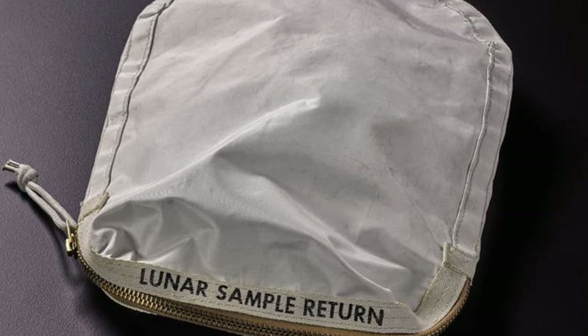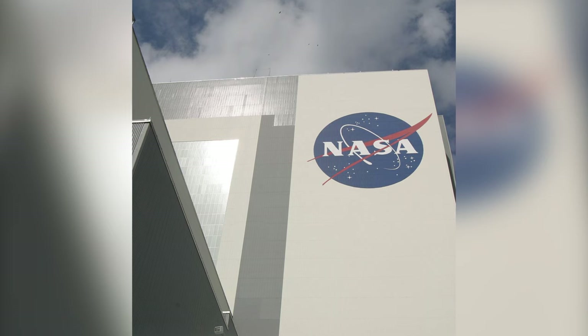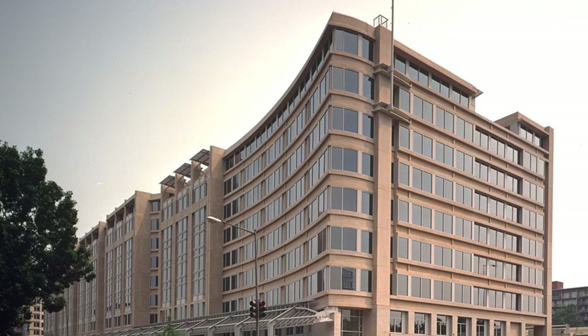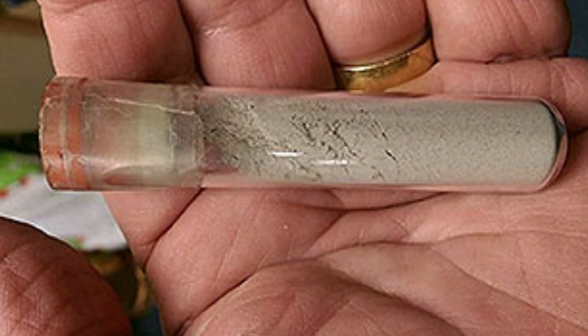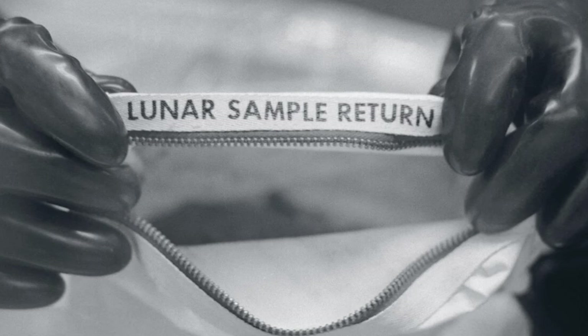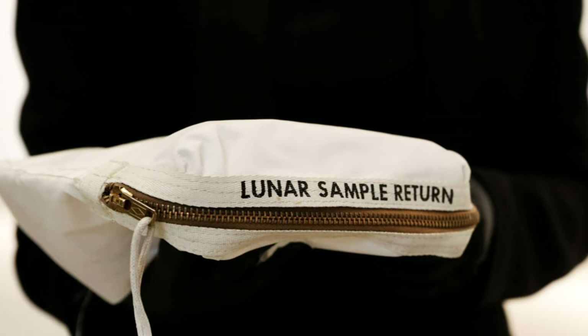Eager to find out which spaceflight the bag had been used on, Carlson sent it back to NASA for testing. Realizing their mistake, NASA refused to return the sample, declaring in a statement that it belongs to the American people. However, in February 2017, a US judge ordered NASA to return the cosmic cache to its private owner. While recognizing that the bag should never have been put up for auction, US District Judge J. Thomas Martin found no legal reason for it to be withheld. Later that year, to much controversy, the bag was sold for $1.8 million to an anonymous buyer at renowned auction house Sotheby's. Meanwhile, at NASA, someone definitely got fired.